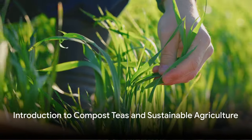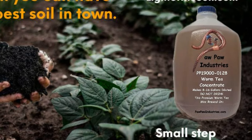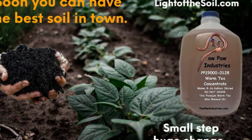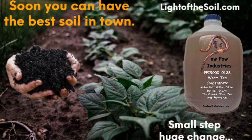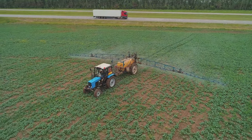Have you ever considered the current state of sustainable agriculture and the need for alternatives to synthetic pesticides? With the Soil Worm Coalition, we're unearthing the potential of compost teas and their profound impact on plant health and disease management. Compost teas are nutrient-rich brews derived from composted materials, gaining recognition for their role in disease suppression and plant nourishment.